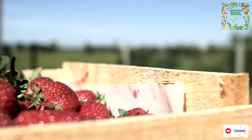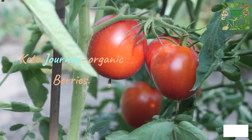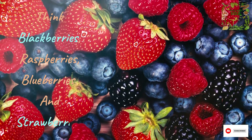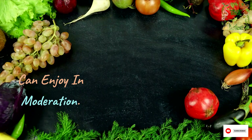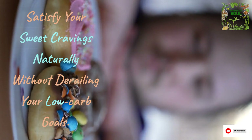Number 8 brings a burst of color to your keto journey: organic berries. Think blackberries, raspberries, blueberries, and strawberries. These are keto-friendly fruits that you can enjoy in moderation. Satisfy your sweet cravings naturally without derailing your low-carb goals.